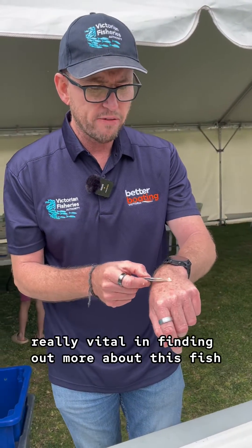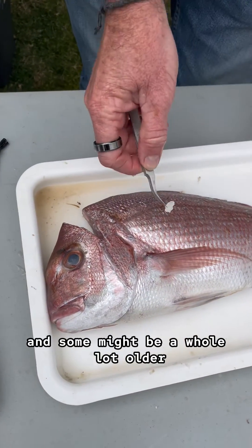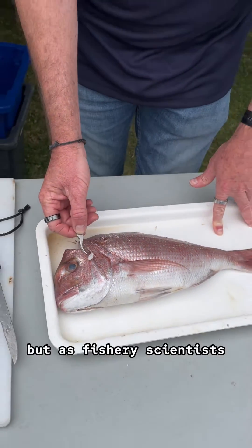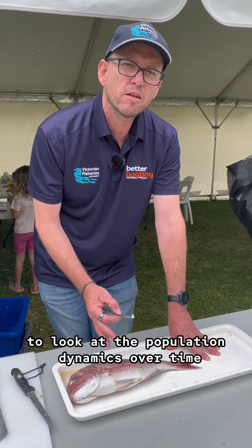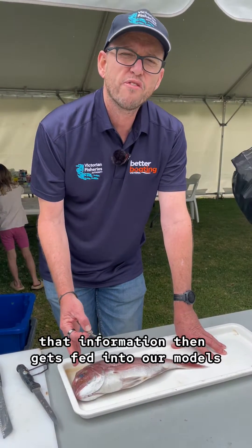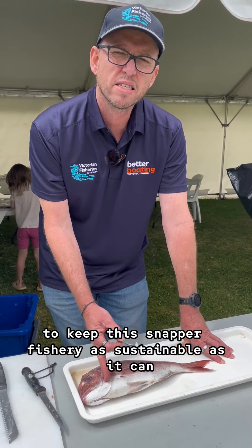So they're really, really vital in finding out more about this fish and the fishery as a whole. Some of these might be two to three years old, and some might be a whole lot older, like up to 25 for some of these larger fish. But as fishery scientists, we need such information like this. It's vital that we look at this year upon year to look at the population dynamics over time. That information then gets fed into our models and then fisheries managers can make a decision to keep this snapper fishery as sustainable as it can.